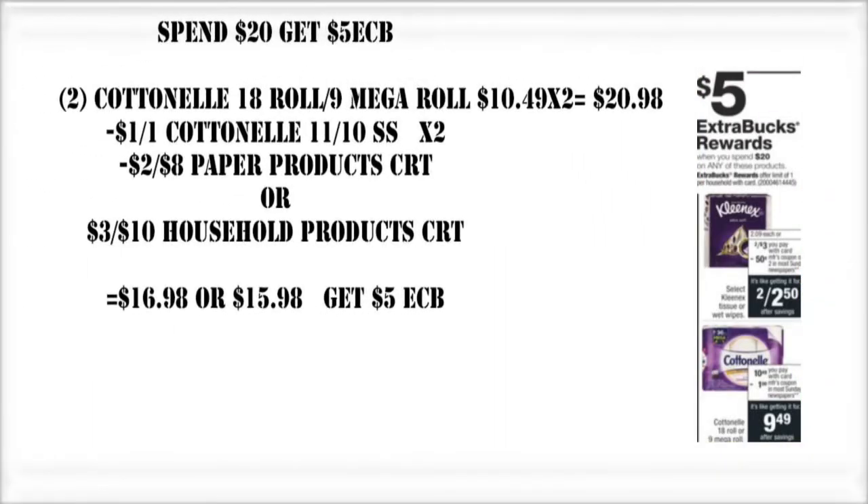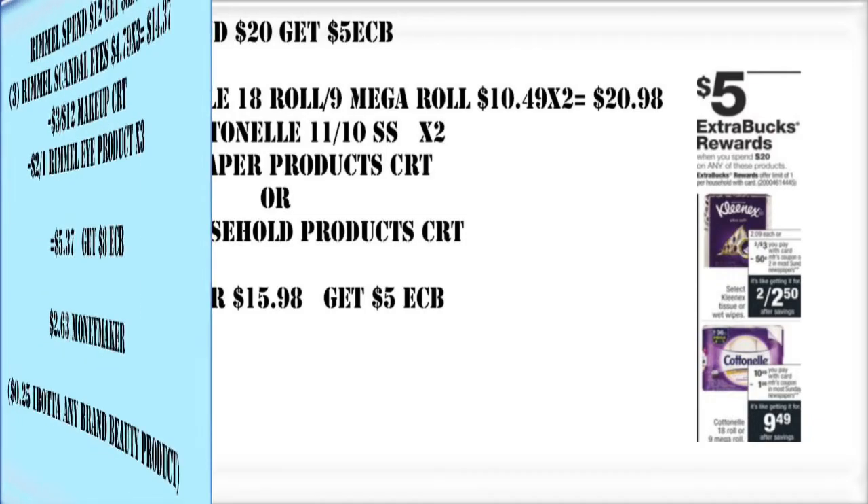For the spend $20, get a $5 Extra Buck, you can either do the Kleenex or the Cottonelle. I picked the Cottonelle because do you have any idea how many Kleenex boxes you'd have to buy to get to $20? There is a Saving Star rebate for the Kleenex — spend $18 to get a $3 rebate — but you'd need so many paper coupons and a lot of people don't get 10 newspapers every week. So I'm going to pass on this one. But if you want to do it, you can pair a $2 off $8 paper product CRT or a $3 off $10 household CRT to drop your price down.